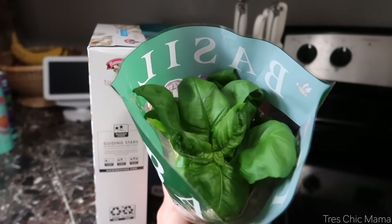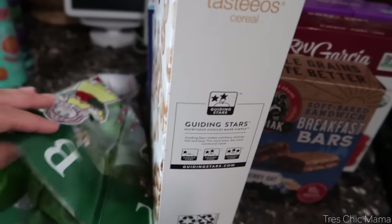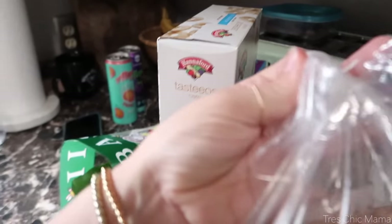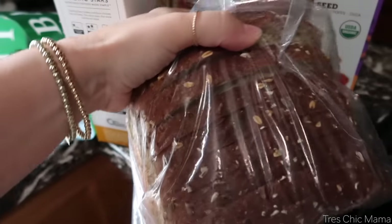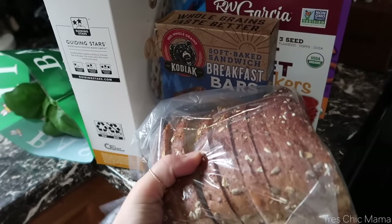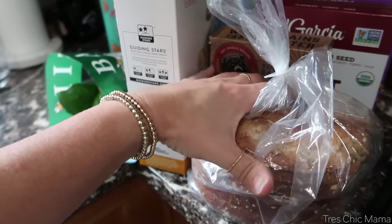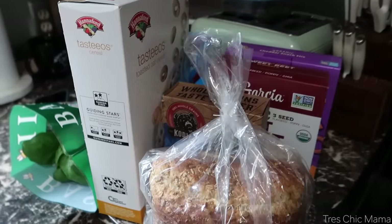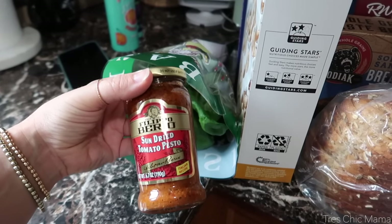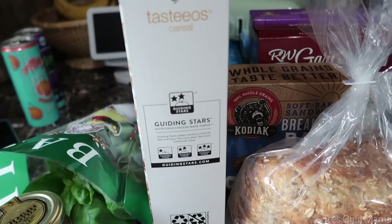I'm going to be making some paninis this week and I wanted fresh basil for tomato basil mozzarella paninis — I already have fresh mozzarella on hand. I also grabbed panini bread, which is a nice hearty multi-grain bread — perfect for paninis and grilled cheeses. I didn't buy regular sandwich bread this week because I have this. For my paninis I got this sun-dried tomato pesto — you can see where I'm going: tomatoes, basil, mozzarella goodness.